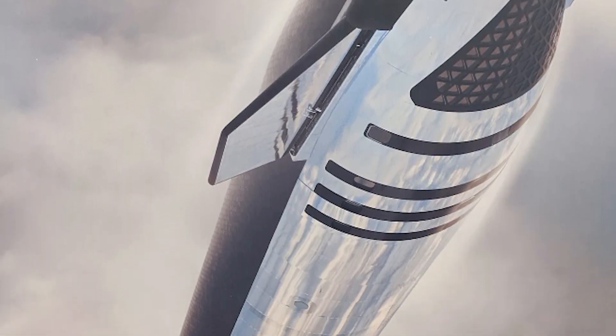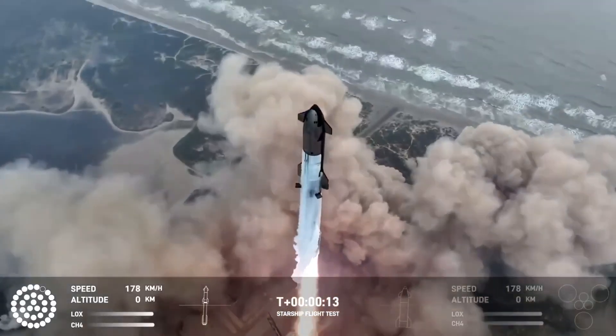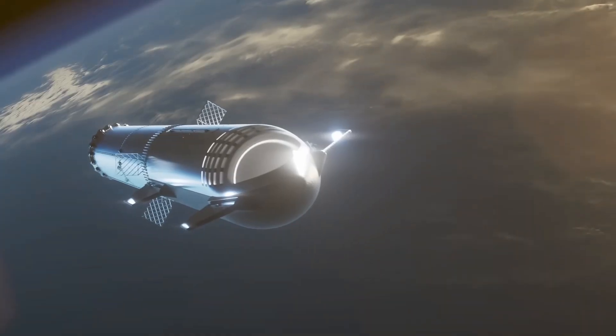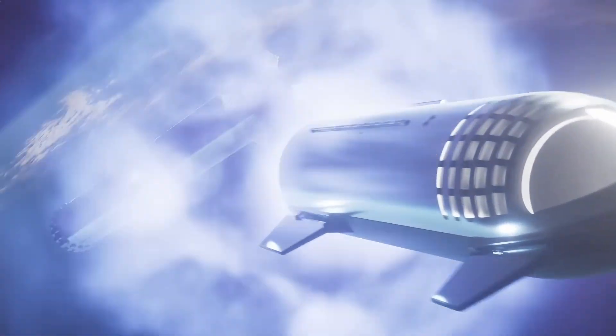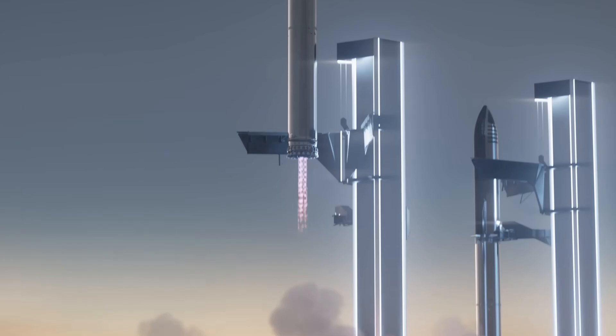SpaceX isn't building any more Dragon spacecraft, so eventually they will be phased out and most likely replaced by Starship. Starship is a really interesting new type of spacecraft — it's not a capsule, but it's not a space plane either. It's a rocket that takes off, it does have two stages, but the top of it — Starship itself — can carry humans and cargo to space and then come back down and land at the landing site.